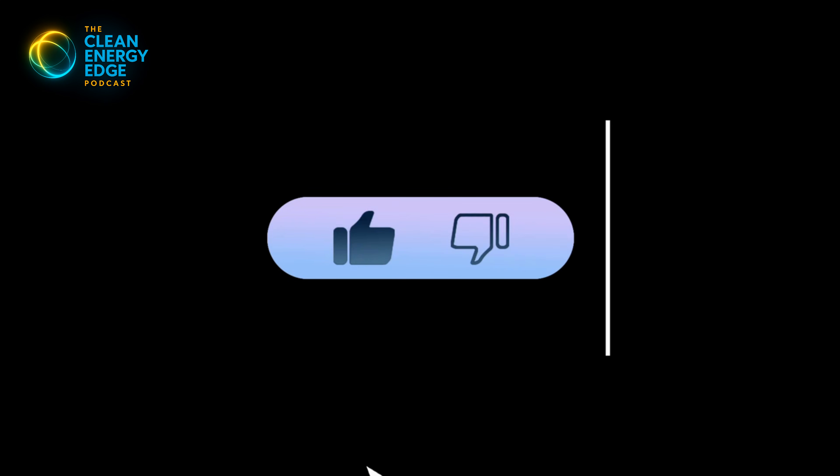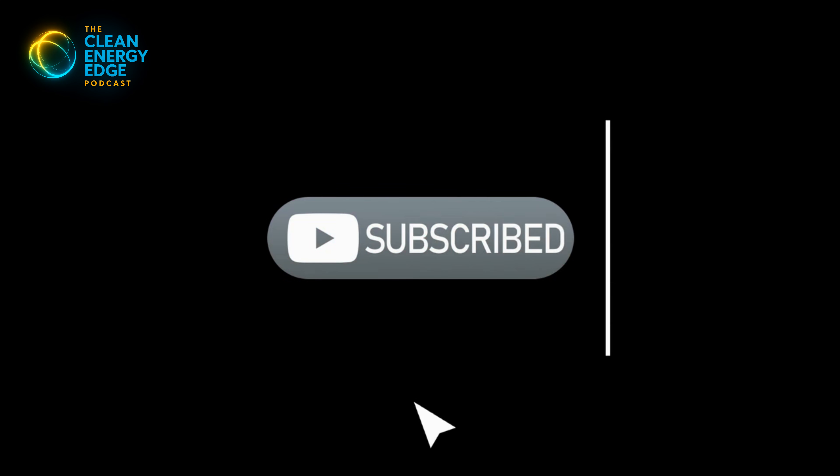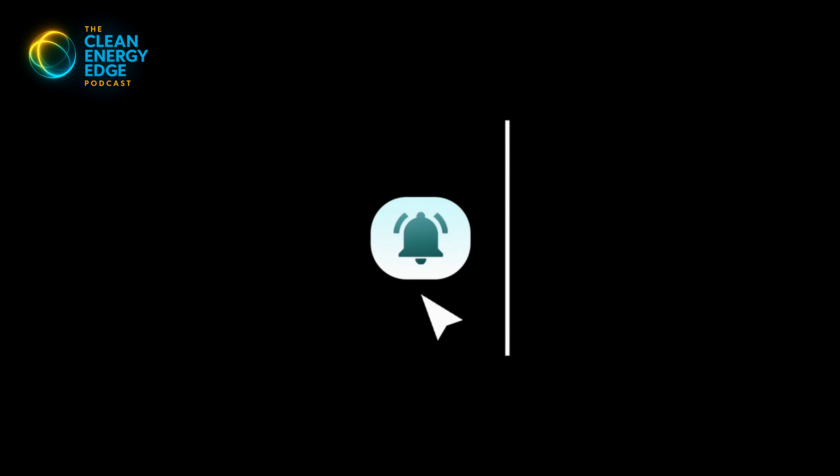And if you value straight talk about how the grid really works — not energy myths that refuse to die — like the video, hit subscribe, and turn on alerts. January is all about solutions. Now let's get into it.